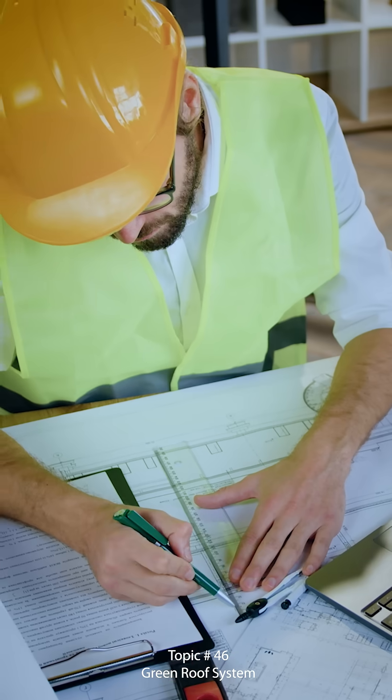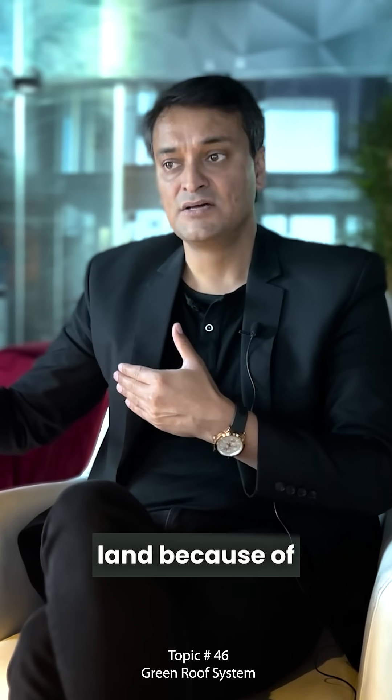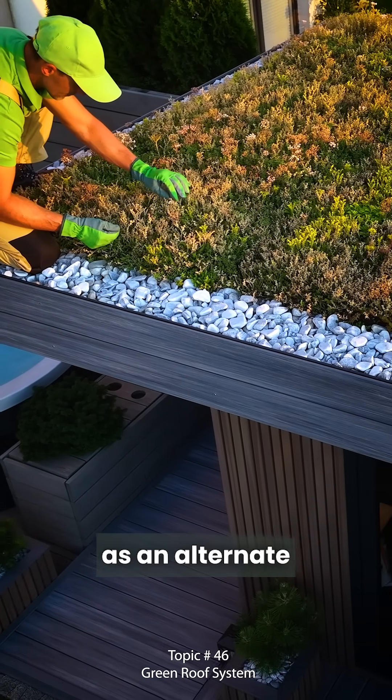As architects, we are minimizing green land because of concrete construction. We have to develop green areas as an alternate on the rooftop of buildings.